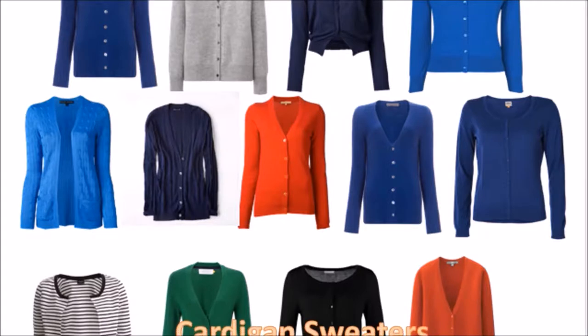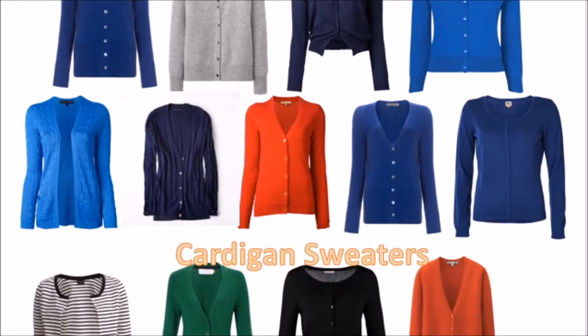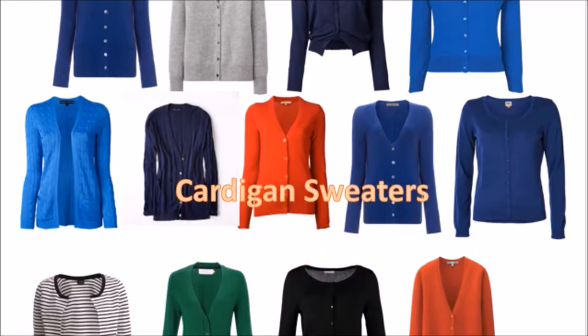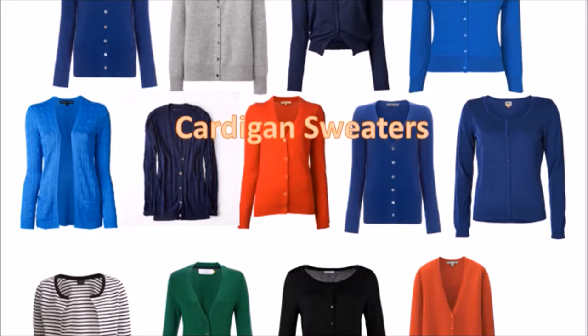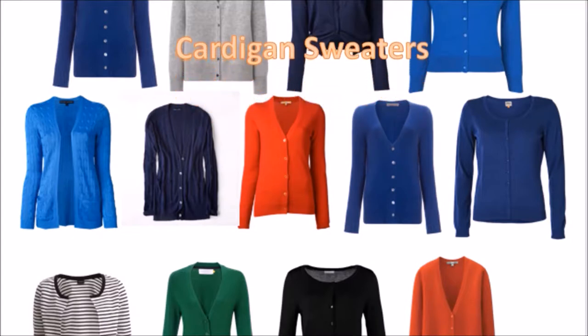Number 3: The cardigan sweater. It will keep you warm, but it is also a great way to accessorize a classic look. The modern cardigan is oversized. A cardigan can be used to layer — you can button up the cardigan, drape the cardigan, and belt the cardigan. A simple cardigan can be used to rework a variety of pieces.